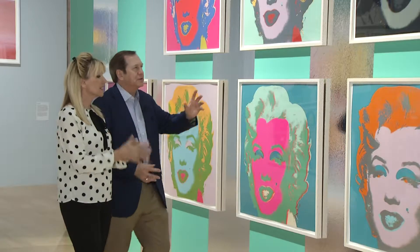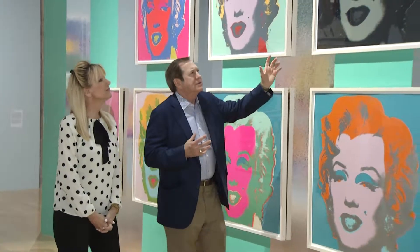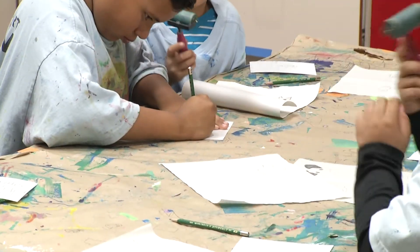And now, thanks to the generosity of Jordan Schnitzer and family, young Valley students will be able to experience his genius.